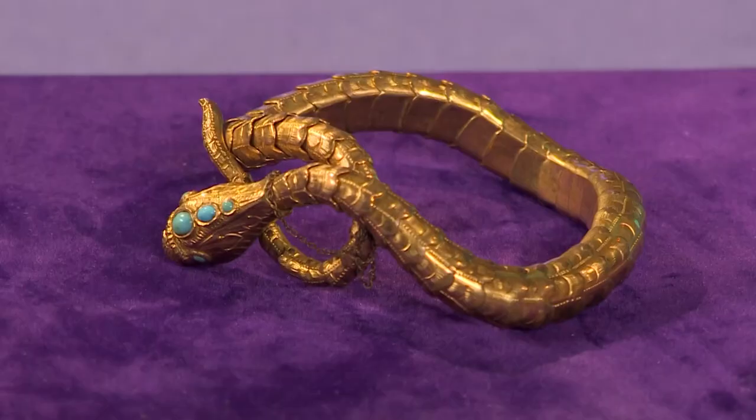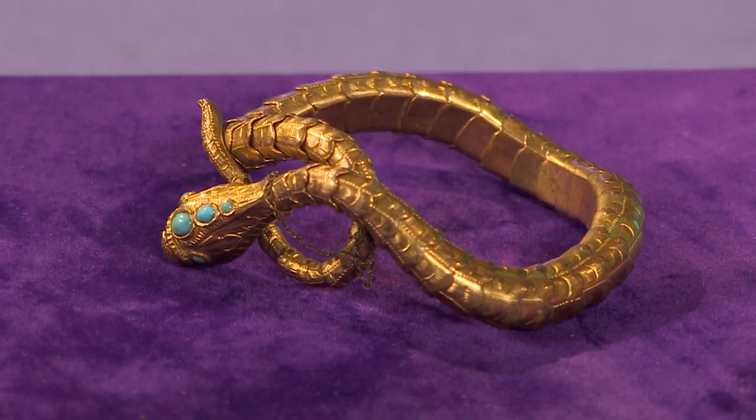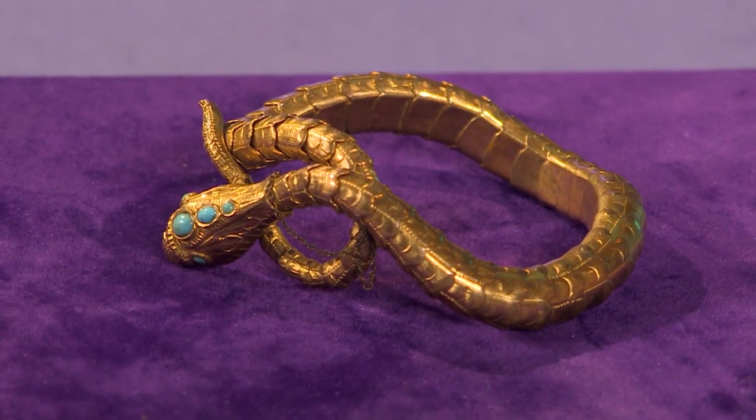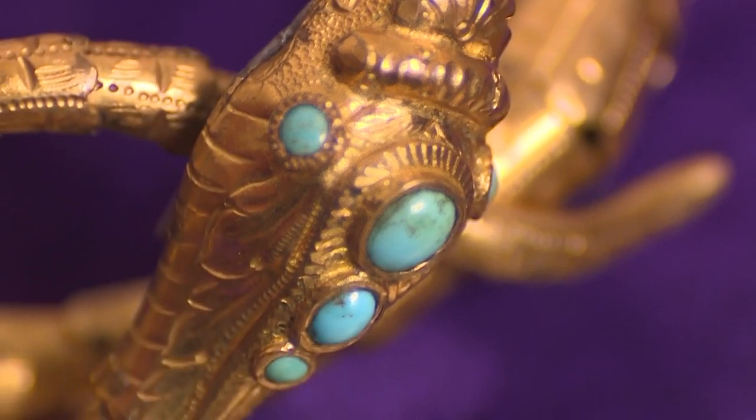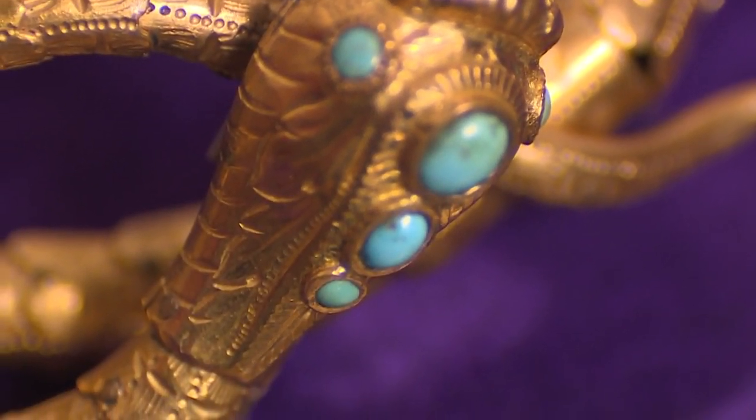This snake bracelet looks to me 19th century, turquoise, and I'm given to understand it's gold-plated. And how did you get hold of it? Years ago, I used to stay with my aunt and uncle during school holidays, and I always used to get hold of her jewellery and dress up in it. And every time I came home, I used to come home with another little item, and this was one of them.